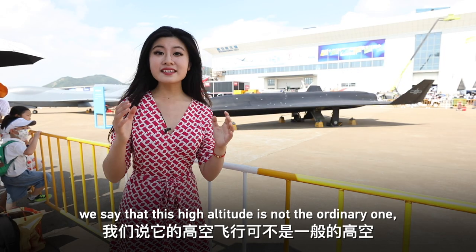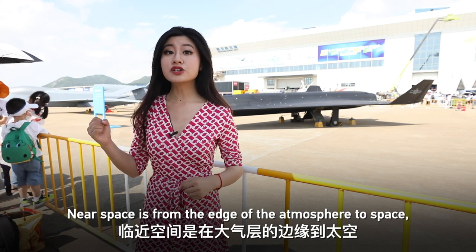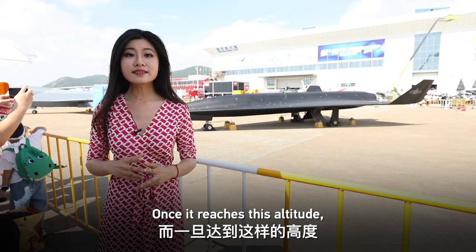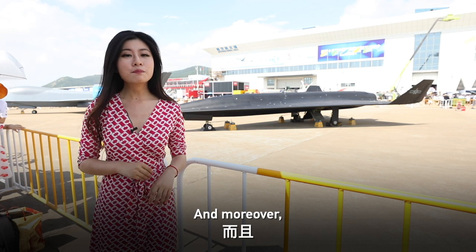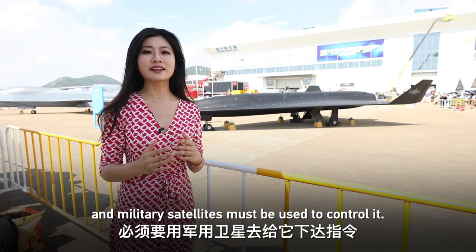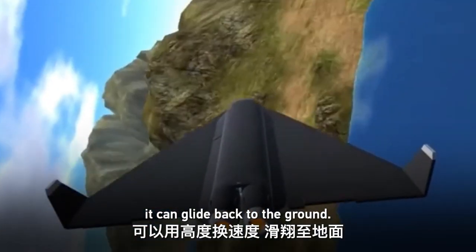Secondly, this high altitude is not ordinary — it's near space. Near space is from the upper edge of the atmosphere to space, generally bounded at 100,000 meters. Once it reaches that altitude, almost all existing air defense missiles can't reach it. My personal guess is that ground command is insufficient and military satellites must be used to control it. At such a high altitude, even if fuel is exhausted, it can glide back to the ground.